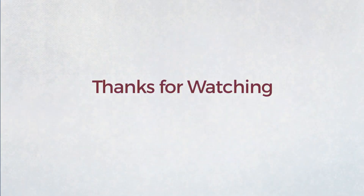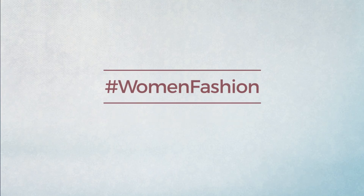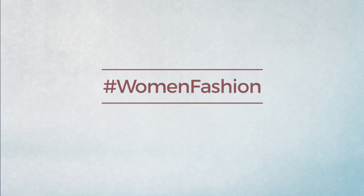Thanks for watching this hand-picked collection by hashtag women fashion. And if you didn't like it, write something mean in the below comments. Otherwise, subscribe to our channel. I will see you in the next one. Bye.